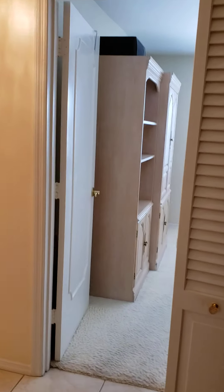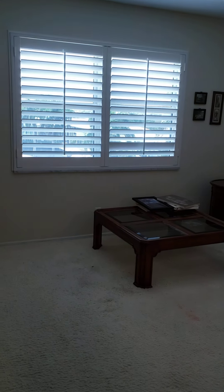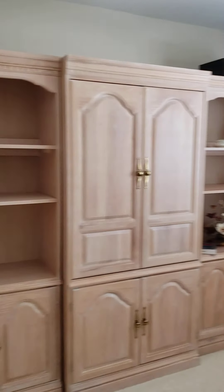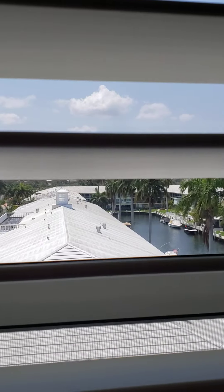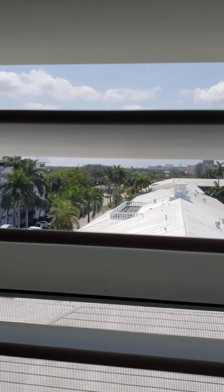From the entryway straight ahead is a hallway closet. Then the second bedroom has a nice size closet. It backs to the other closet, so if you wanted to expand you could. This is a decent sized room. It looks directly west through your plantation shutters — nice view of the canal and Bayview Drive.